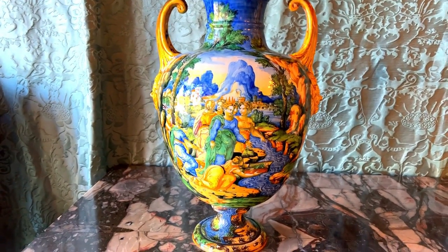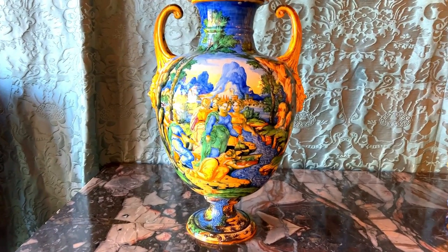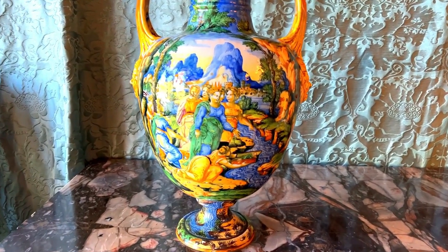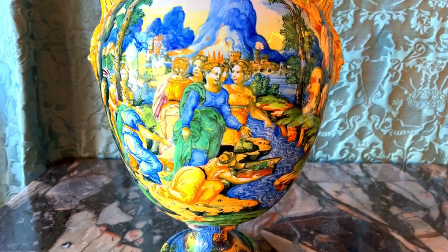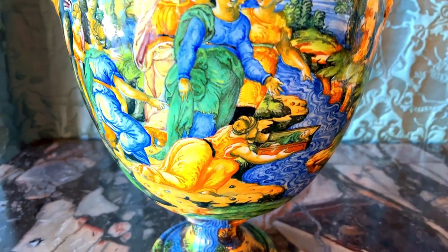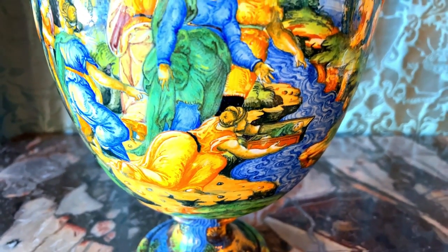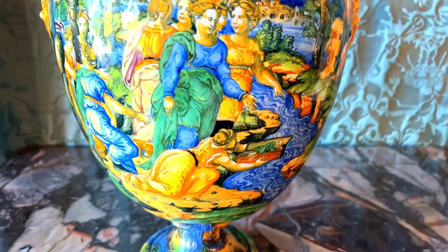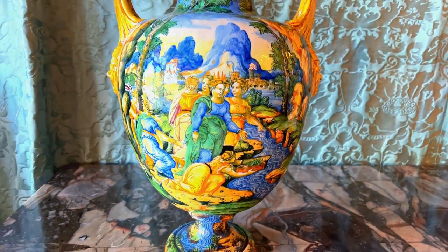This lidded vase depicts the biblical story of Moses and Bithia, the Egyptian pharaoh's daughter. She is depicted wearing a pointed crown, pulling a baby Moses out of a floating basket on the Nile River. When Italian Maiolica depicts historical or mythical scenes, these works are also known as historiato wares, meaning painted with stories.